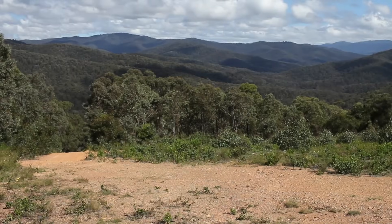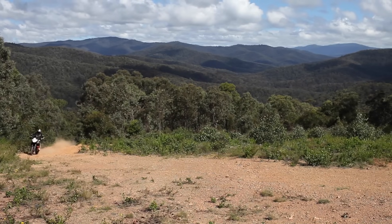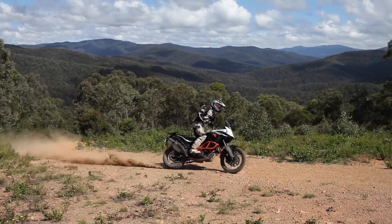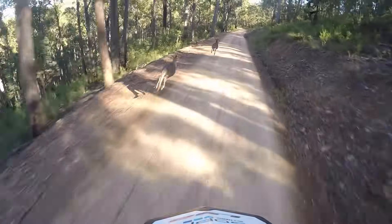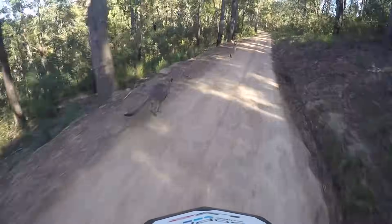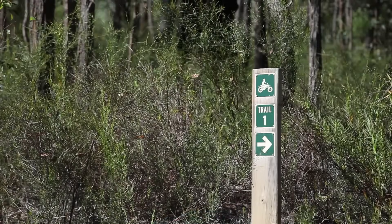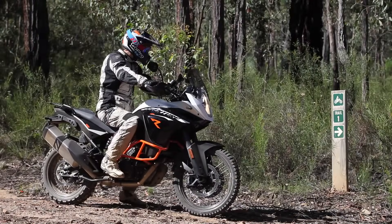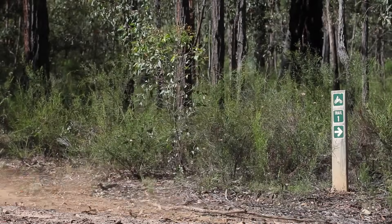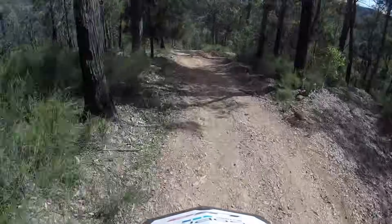KTM Australia sent me to Bairnsdale in Victoria to pick up an 1190R — the very bike I'll be using to film both the pre-run and the actual KTM Australia Adventure Rally through the snowy mountains in March. Before this day I'd never ridden any of KTM's current adventure bikes, so I figured the best thing to do was head straight into the high country and get a feel for the beast.